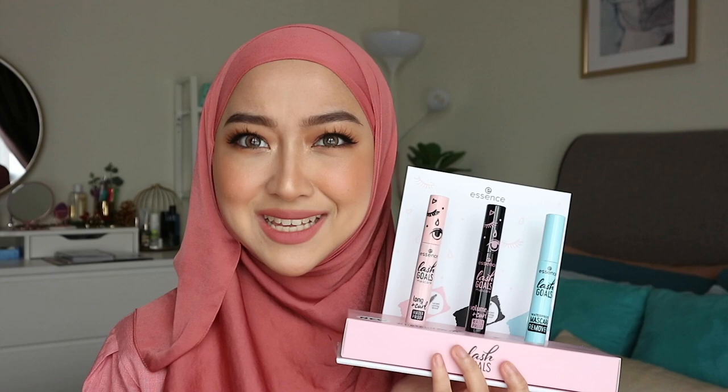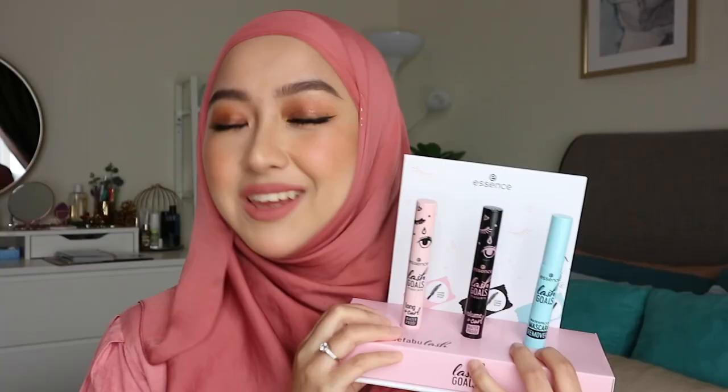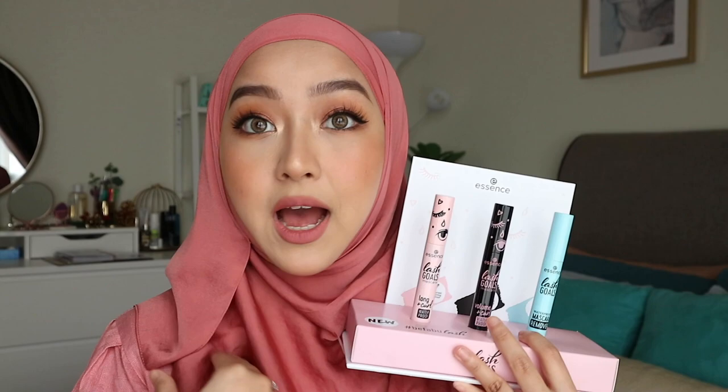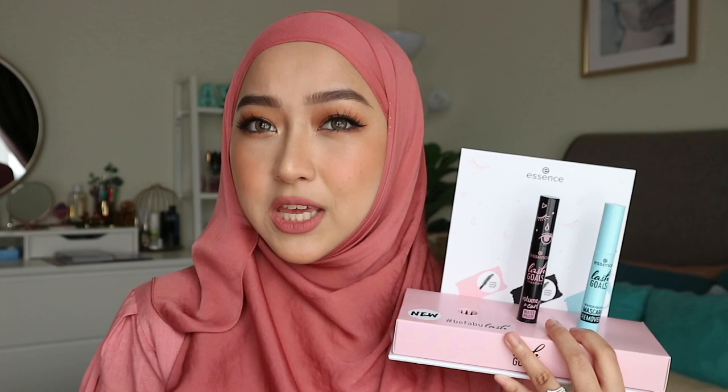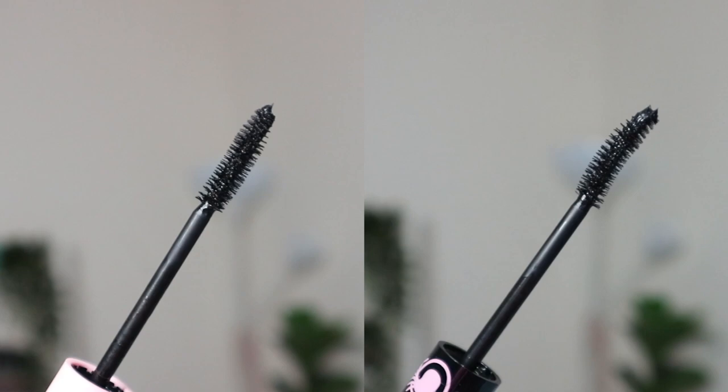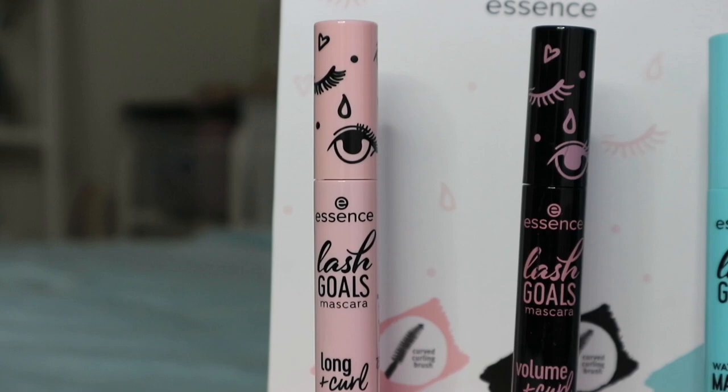Let me show you up close and personal about these mascaras. First of all, you would want to know what your lash concerns are. If you want something that lengthens your lashes, go for the long and curl mascara — the pink one. If you want a mascara that adds volume, opt for the black one. Both have a curling brush which helps you coat and curl your lashes with minimal strokes. They are also waterproof and claim not to clump or smudge. They are also ophthalmologically tested, so they're definitely safe for your eyes.